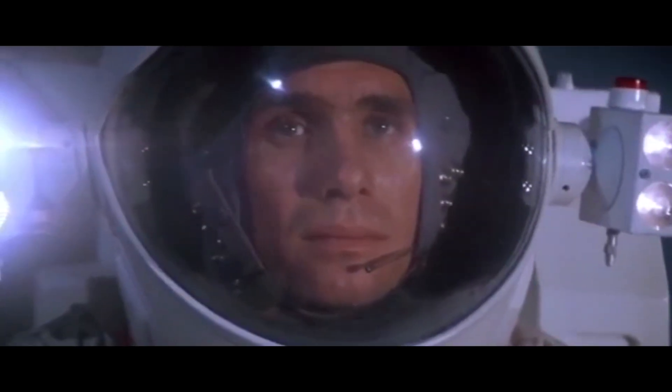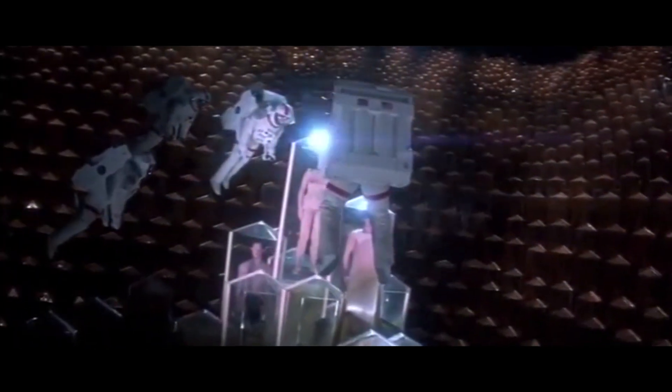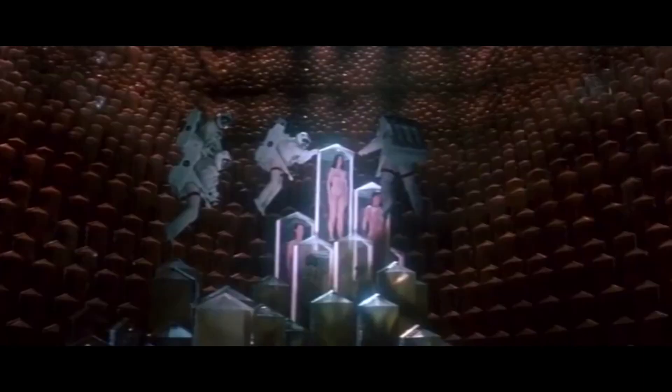They decide to go into the newly opened room and find people hanging upside down. They deduce that they aren't dead and are instead in suspended animation. After a scene of the men on the crew drooling over the woman, they put the pods with the bodies on the ship.